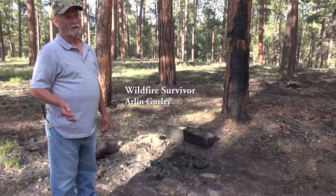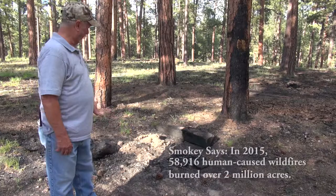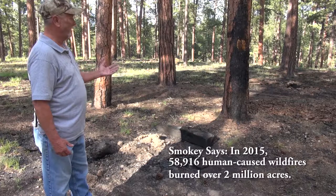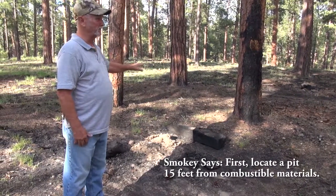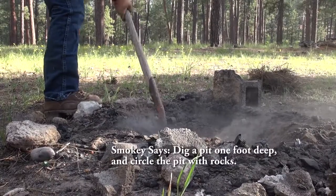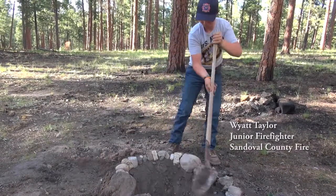Five weeks ago we had an unattended campfire left by some campers and you can see some of the damage that it's done. You need a good 10, even 20 feet distance between combustible materials. You don't want to damage the ground, but you can go ahead and dig a shallow pit to build a fire and not do any more damage to the ecology.